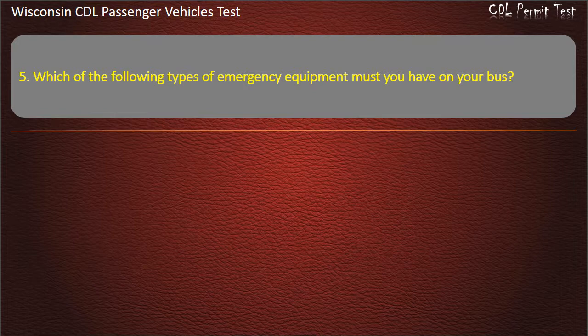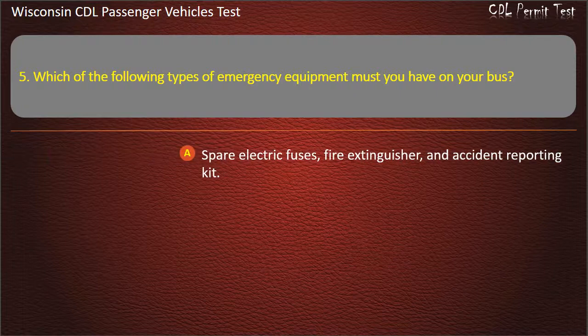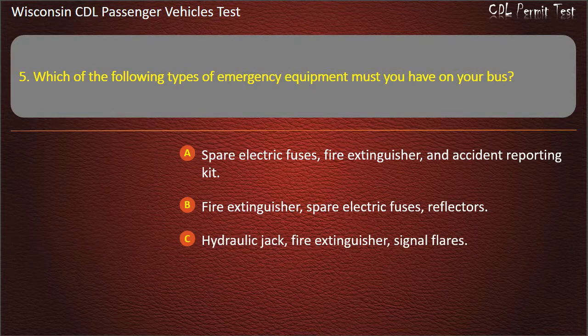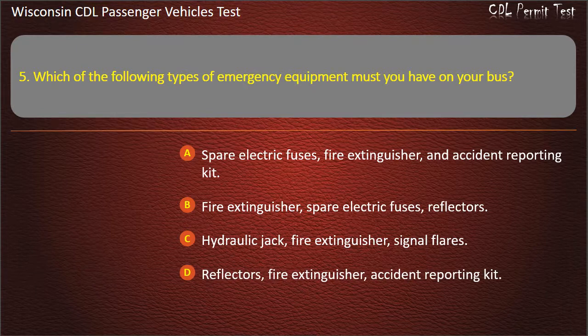Question 5: Which of the following types of emergency equipment must you have on your bus? Answer: Fire extinguisher, spare electric fuses, reflectors.